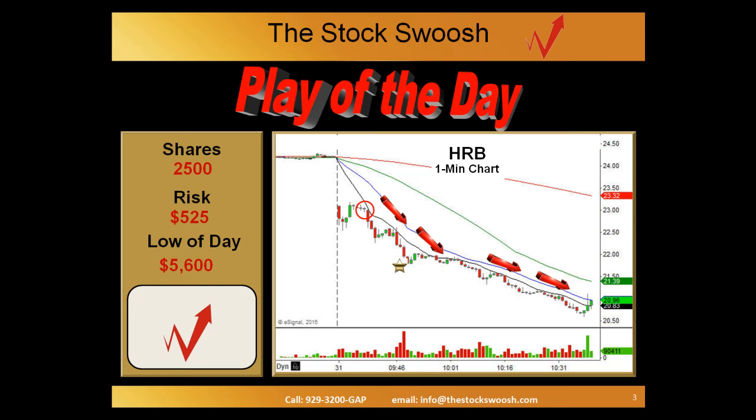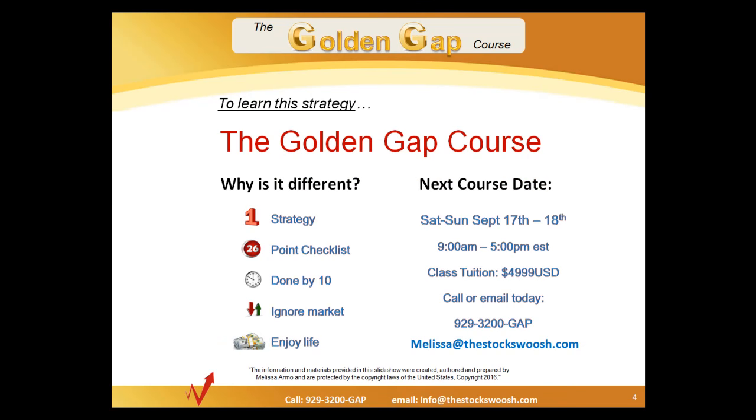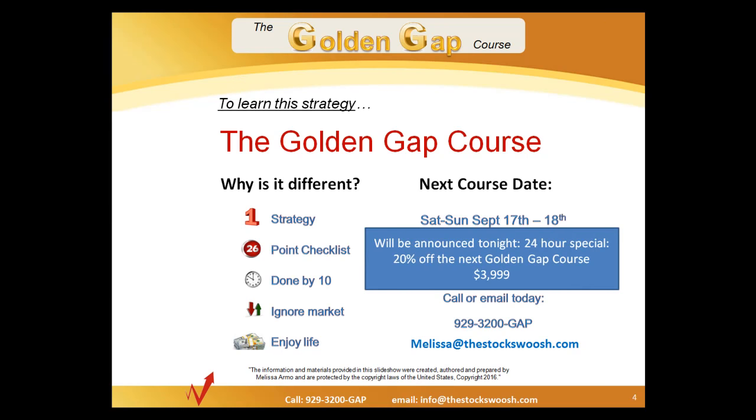That's the HRB play of the day from today, August 31st. Want to learn how to find and do plays like this? You can join us in the StocksWish Trading Room by taking the Golden Gap course. The Golden Gap course is going to be presented next on Saturday and Sunday, September 17th and 18th. This course is very different because it focuses on one exact strategy. It uses a 26-point checklist, done trading usually by 10 o'clock. You can ignore the market for the most part on most of these trades — it gives you time to enjoy life. While the regular price is $49.99, there's a very rare special 24-hour sale being announced tonight at the workshop — 20% off for $39.99, but that expires September 1st, Thursday at midnight.